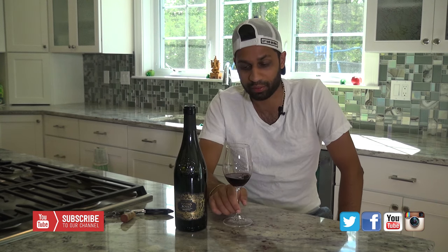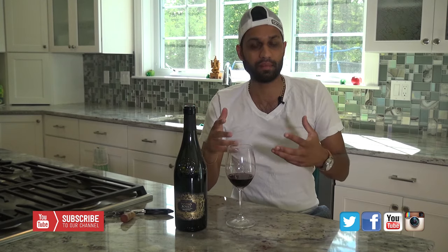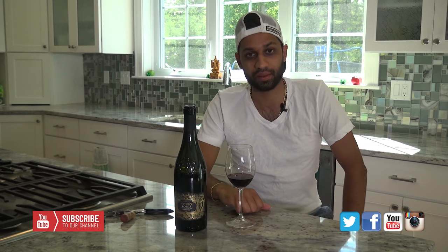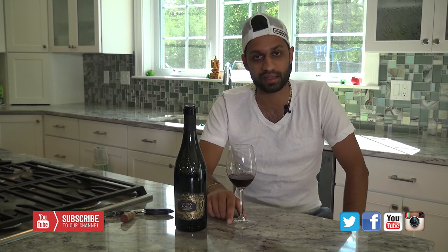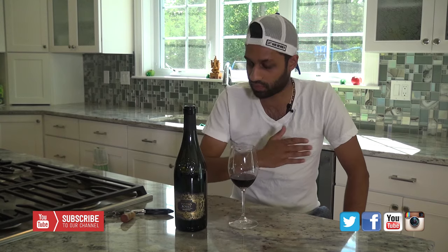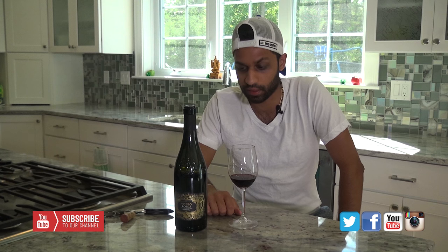All three of those grapes blended together, along with the appassimento — that dried-raisining process they go through — this wine is incredible. At our price of $10.99 or $11.99, it tastes like a $25–$30 bottle of Italian red. Out of so many more red wines I've tasted through, this one blows the charts away for me.